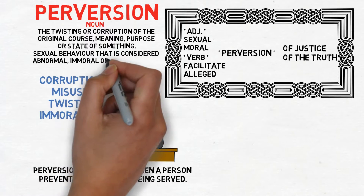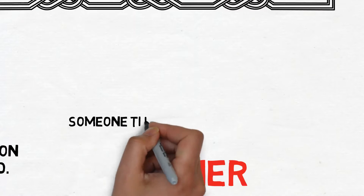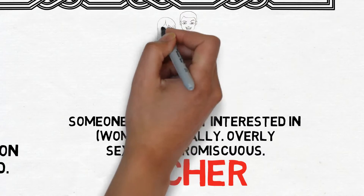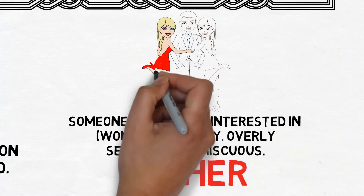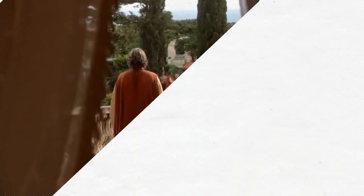Some other types of perversion are sexual or moral perversions. A sexual perversion is described as behavior considered abnormal, immoral, or unacceptable. Also, a lecher is basically someone who is only interested in women sexually, or who is overly sexually promiscuous. When Roz calls Tyrion a 'drunken little lecher,' she does this playfully because Tyrion is known for drinking and prostitutes — and she herself is a prostitute. So let's move on to the next clip.